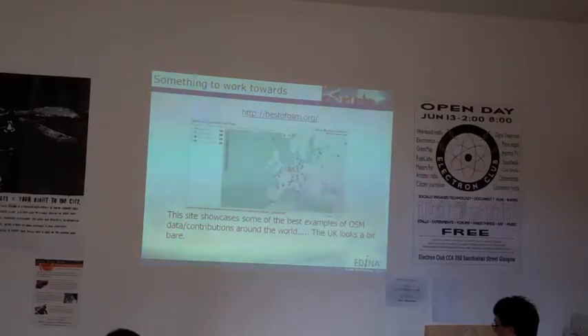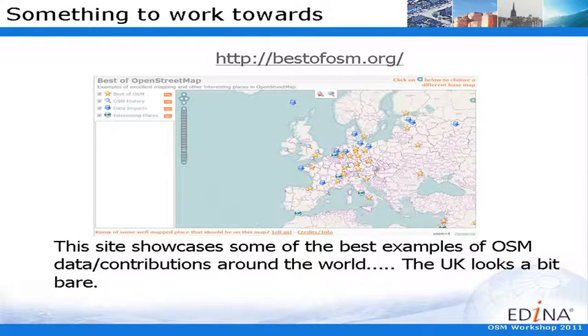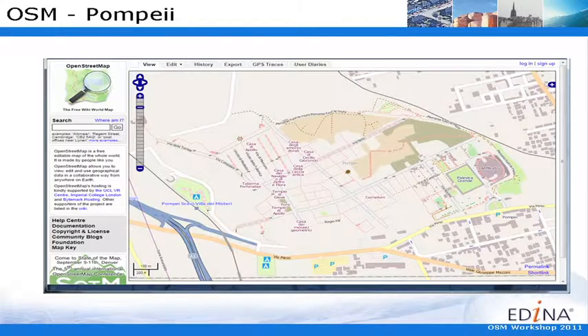So there's some really good examples of OpenStreetMap and data. There's a map on bestefosm.org, and the UK was a little bit sparse, but that's because it hasn't really been updated — there's a lot of good things in the UK. But looking around, you've got things like Pompeii, a historical city which has been mapped in detail. You can walk around to find out where water fountains are, so you want to dehydrate and look at the old street patterns.